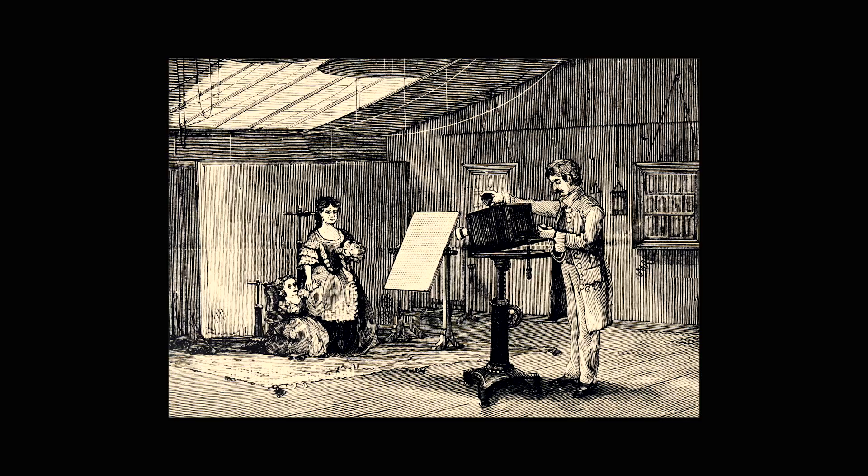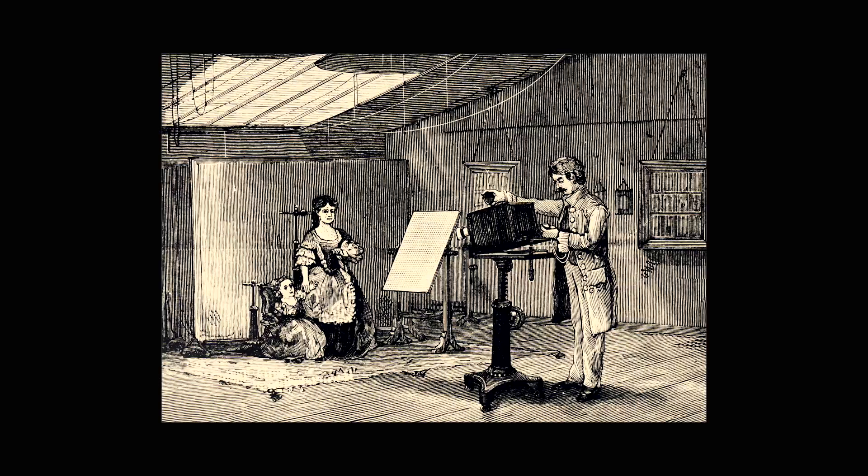Producing daguerreotypes became a global industry. Commercial studios opened up across Europe and America and were popular from the 1840s until the 1860s.